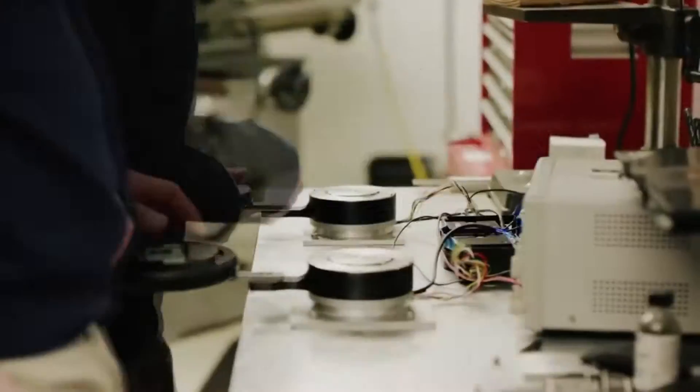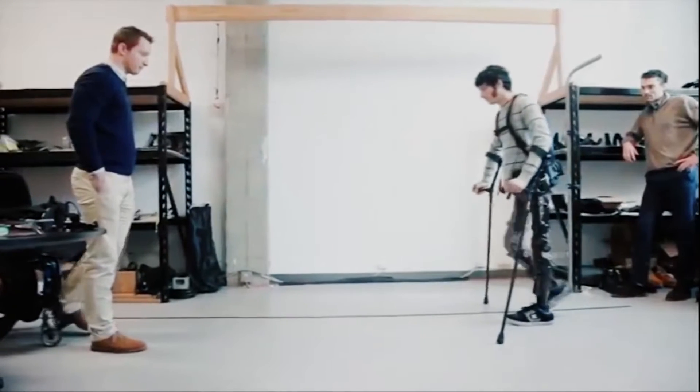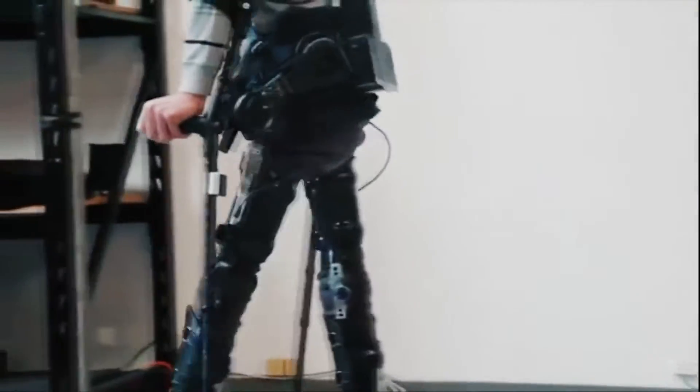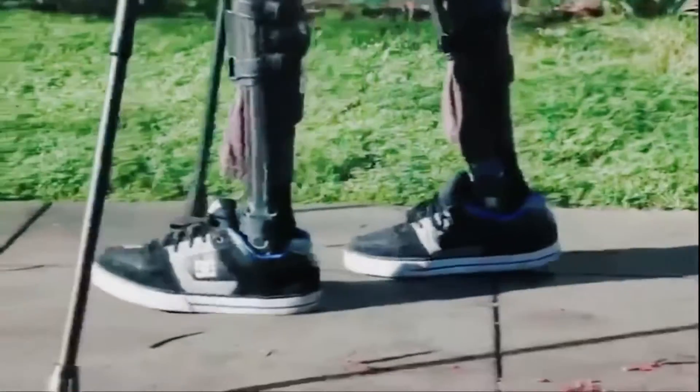The US company Suit X has created an exoskeleton called Phoenix. Phoenix is the most affordable and at the same time the most technologically advanced prosthesis. It is designed to help people with mobility disorders to be mobile. The Phoenix is adjustable for different size users and can be easily configured to fit individual conditions.